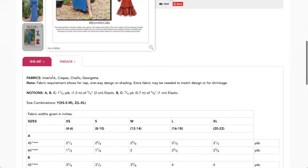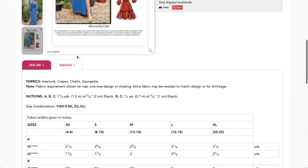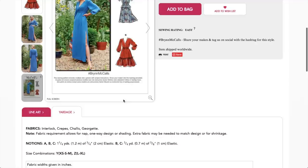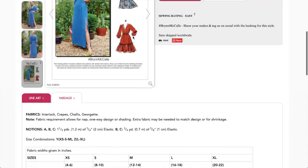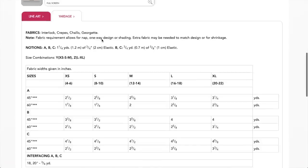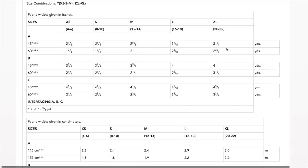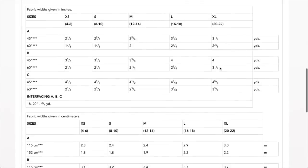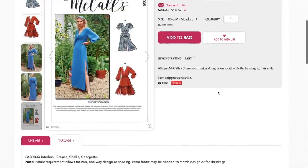Fabric suggestions include interlock (a knit), crepe, challis, and georgette. The elastic is three-quarter inch and it's also used in the sleeves. Sizing is alphanumeric XS through XL. Even the longer versions don't require a ton of fabric. Overall, cute — Brin.